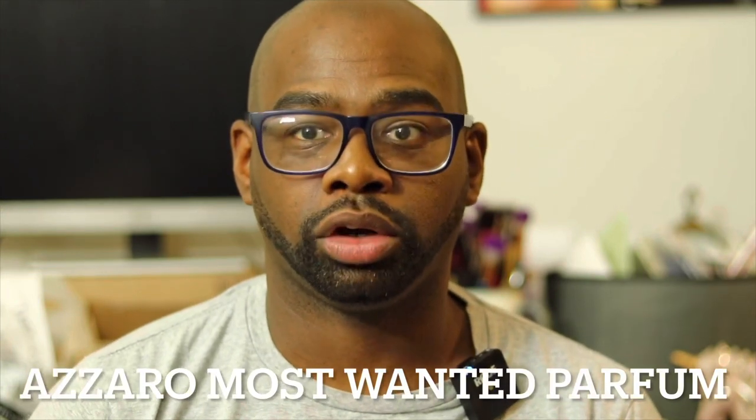Today we're talking about a new release from the house of Azzaro. This is their probably fifth flanker — can't believe they have this many. It's called Azzaro Most Wanted Parfum, a 2022 release.